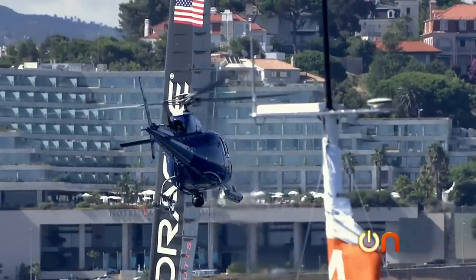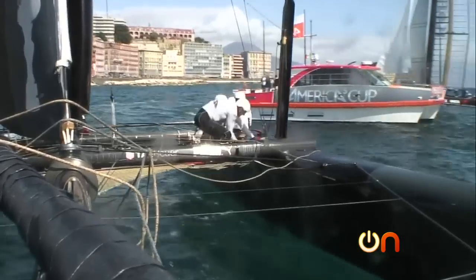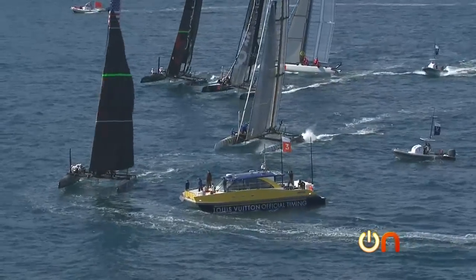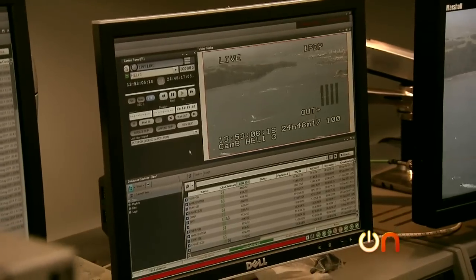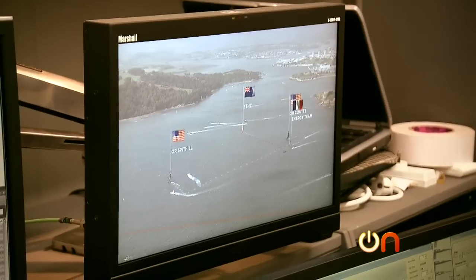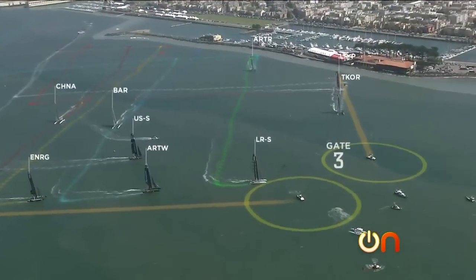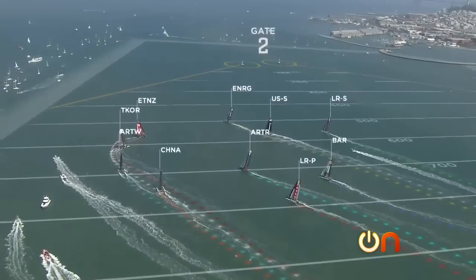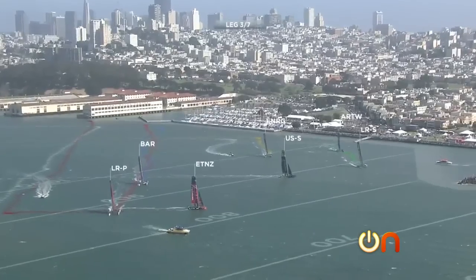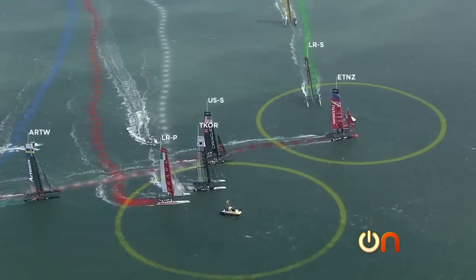And then the helicopter's communicating with GPS systems on the boat? The helicopters, the mark boats, and the race boats all measure their position very accurately, and they all communicate to shore. At shore in the TV compound, we take the video from the helicopter and then superimpose the graphics on top using all of those measurements. Those augmented reality graphics show things like the start and finish line and the position of the racers, which makes it a lot easier to follow on television.